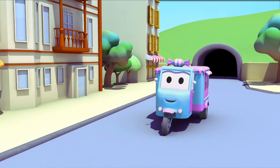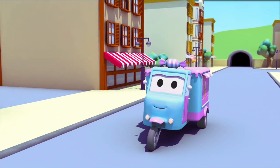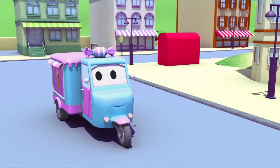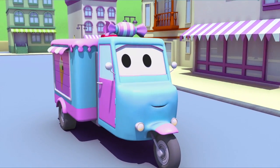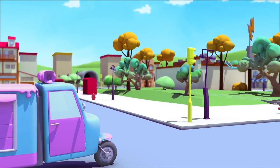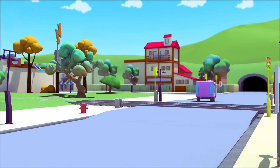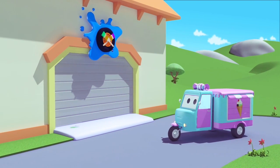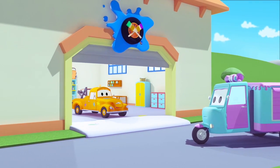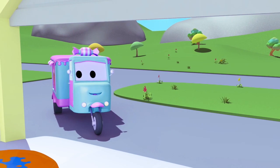Hey, Carrie! What are you up to today? You're going to Tom's Paint Shop? Great. What character are you going to be? Peppa Pig? Wow. Where's Tom? Oh, there he is. Let's go inside.